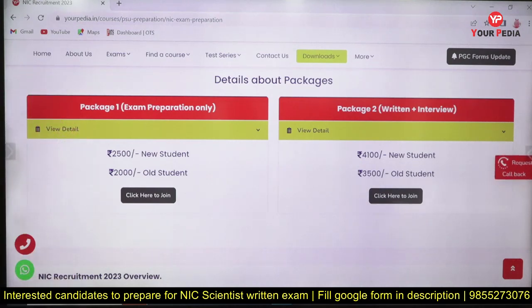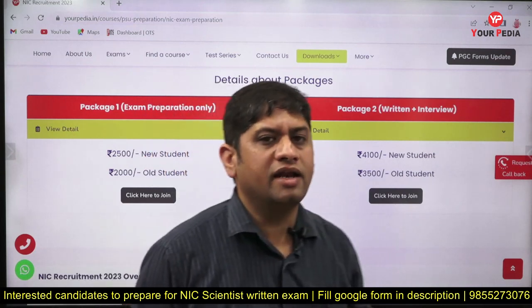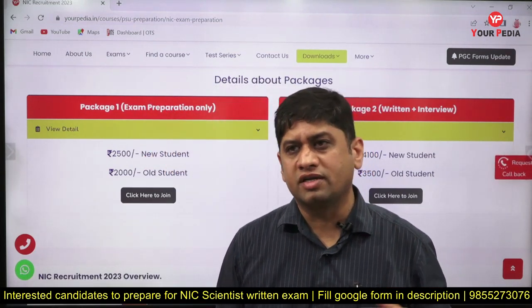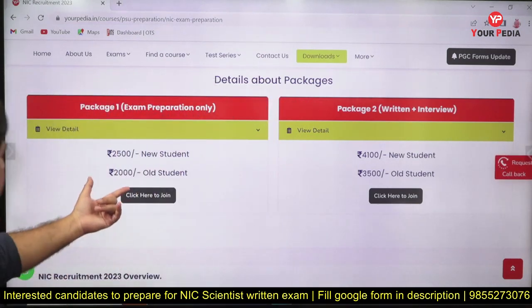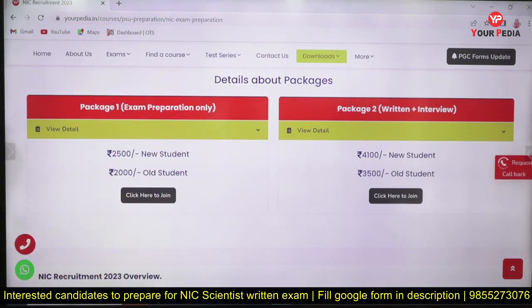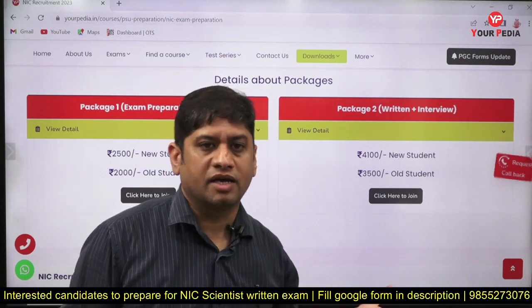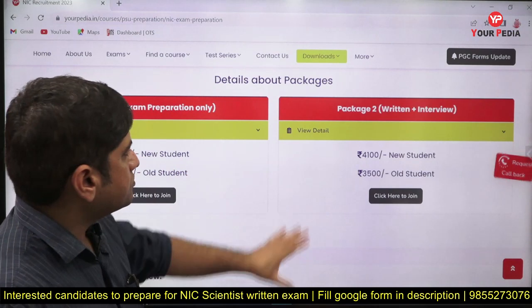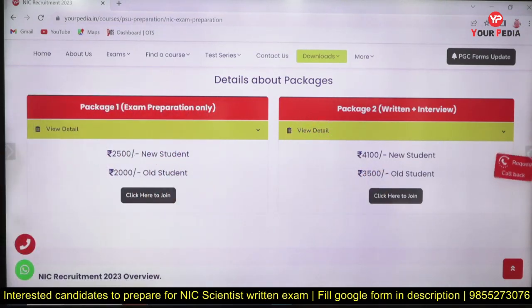Package one is for the exam only. Old students — those who have taken any Eurpedia module in the past, whether an intro module or a test series — will be provided a discount. At Eurpedia, discounts are given based on your previous subscription. Package two is for students who want to include the interview, and it is available for both new and old students.